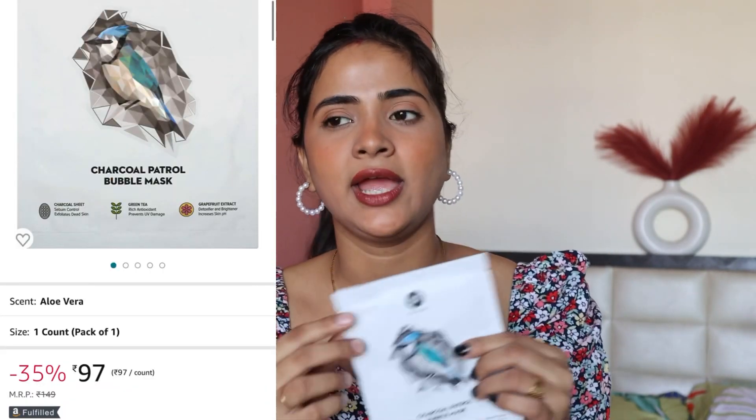Last product: I have this Sugar Charcoal Petro Bubble Mask. I got this product for around 89 or 64 rupees. You should definitely try this mask if you haven't already — there are many varieties and different brands available.